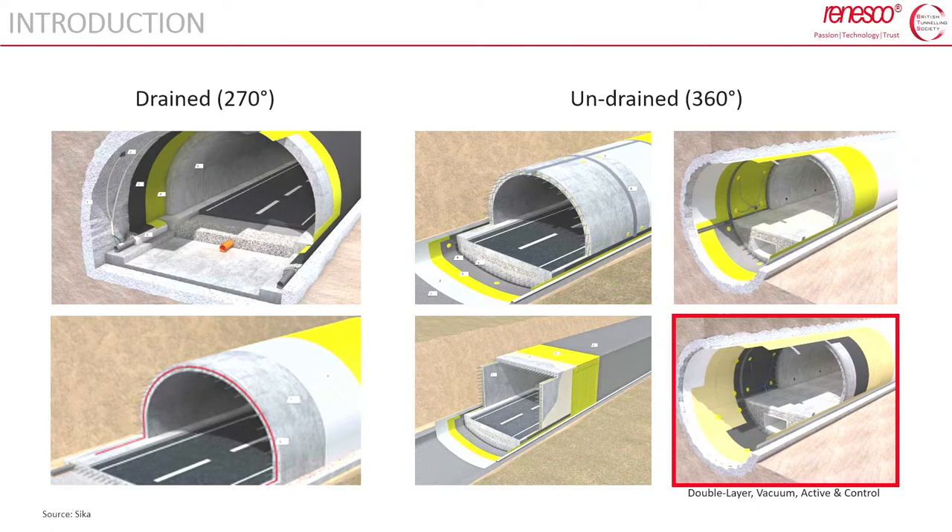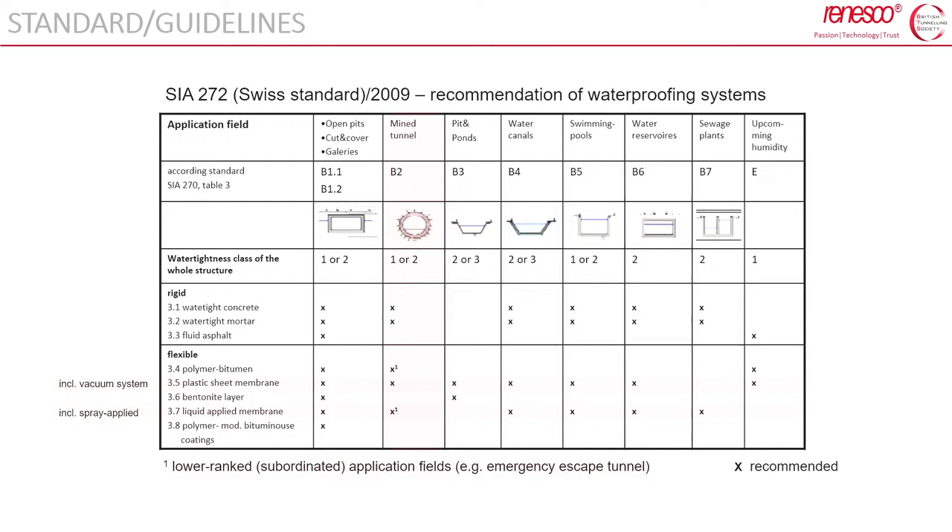The vacuum system is applied as a full-round system. Both drainage and undrained solutions may be adopted for cut-and-cover structures as well as for mined tunnels. There are several standards available to address the recommended type of waterproofing system according to water type, class, and structure type. SCA 272:2009 is one of these — for mined tunnels and water tightness class one and two, the recommended solution is the plastic sheet waterproofing membrane.